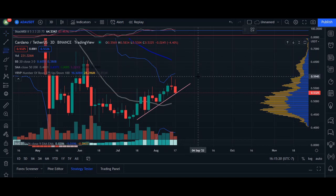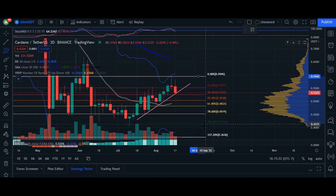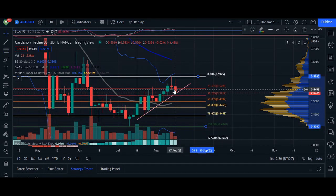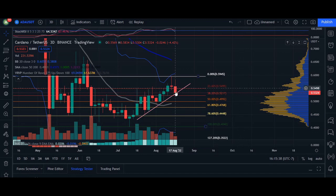So if we look at our retracement levels using our fib chart from the top of the peak all the way to the bottom of the peak, we can essentially see closer to 38% is where the price has reacted to in the last three days of this candlestick interval. As price comes back down, this is a good marker of 38% to see price come back up.